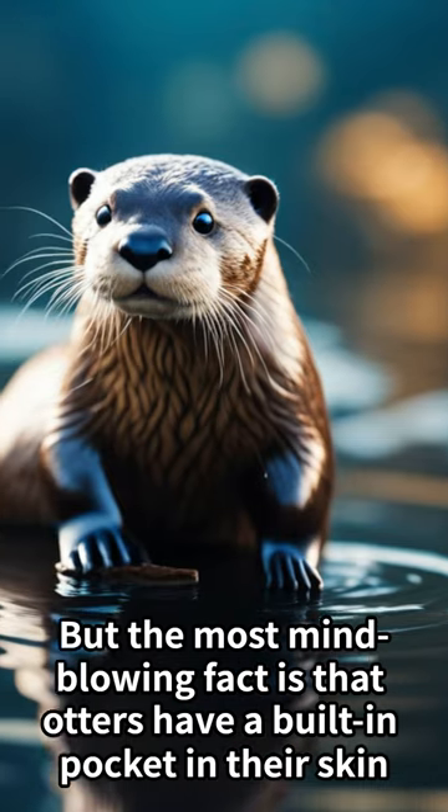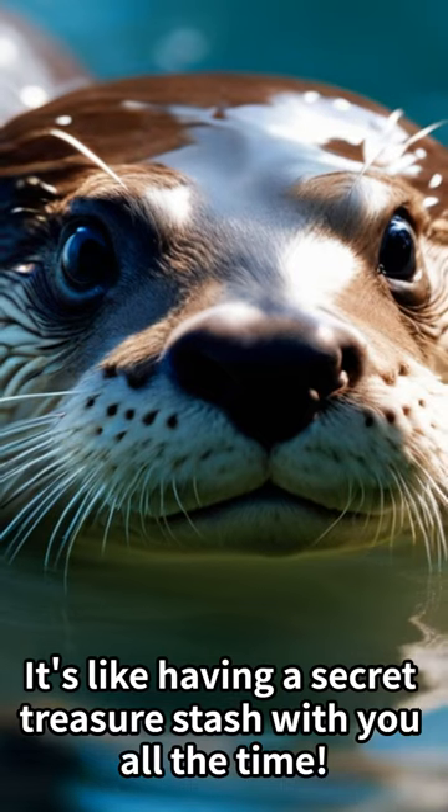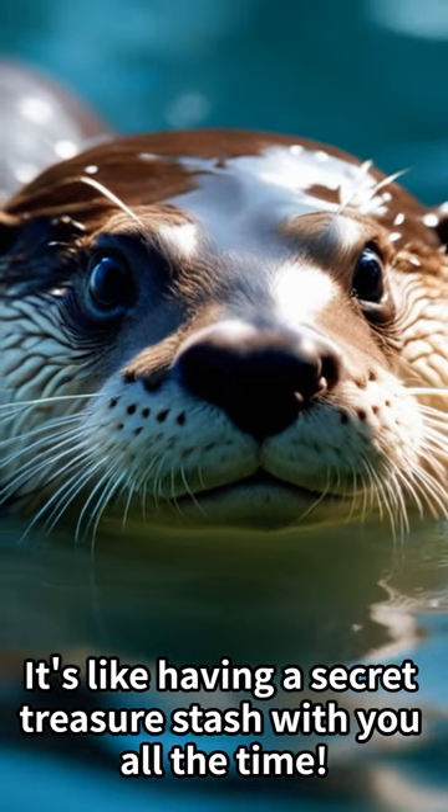But the most mind-blowing fact is that otters have a built-in pocket in their skin where they store their favorite rocks. It's like having a secret treasure stash with you all the time.